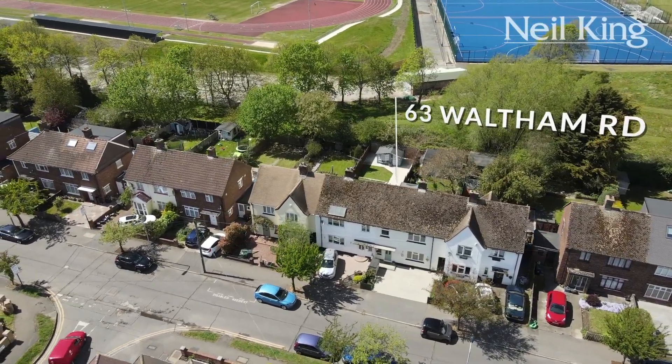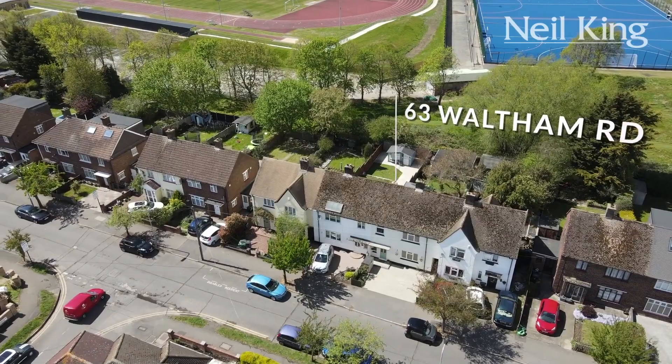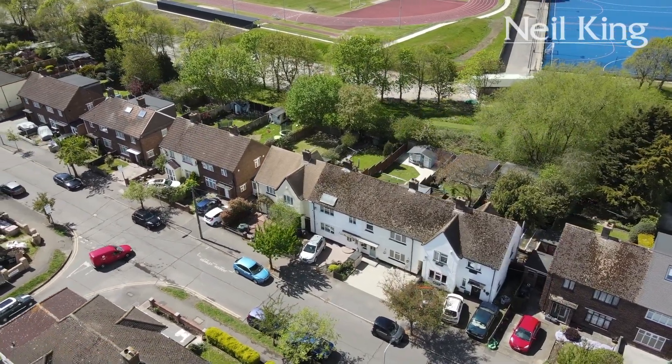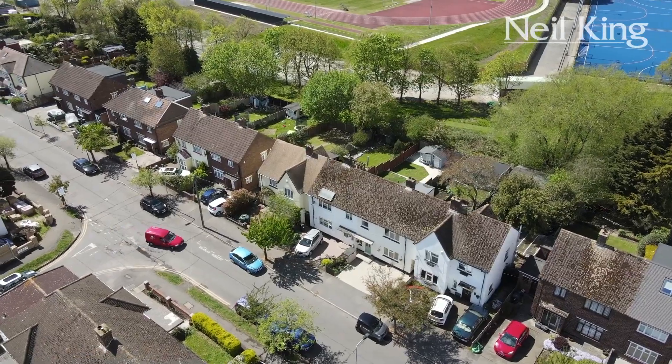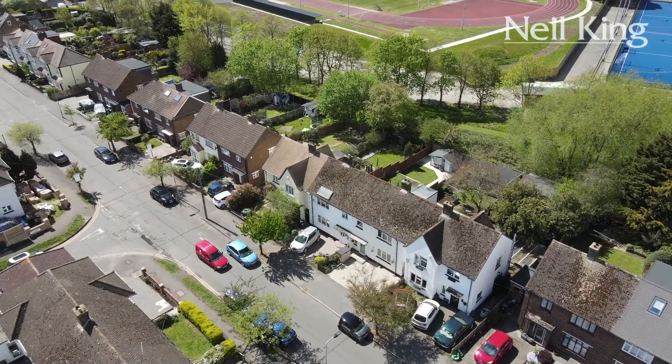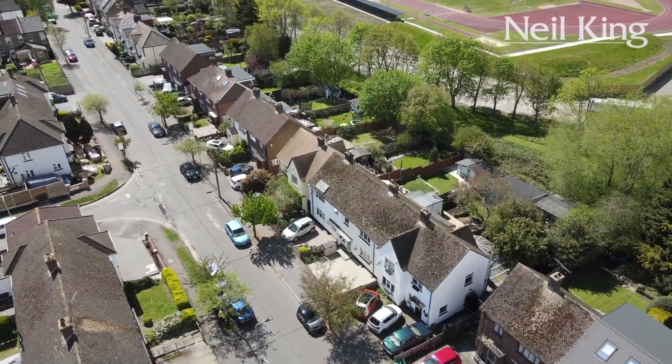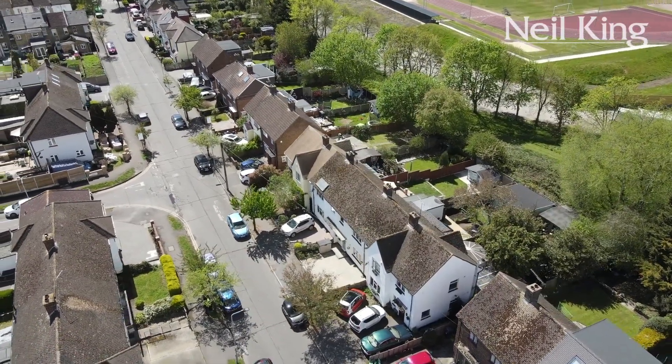Welcome to number 63, Waltham Road. This property benefits from not only being ready to move straight into, but what a great view out of the rear garden — we back playing fields, a football pitch, a running circuit. You certainly do not have an excuse for not staying fit.